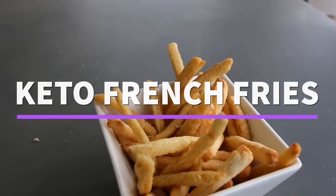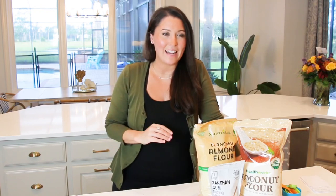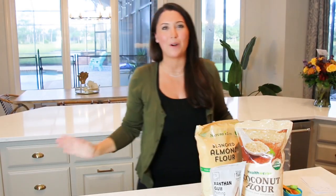Hey guys, today we are going to be making a recipe that I think you guys are absolutely going to love. I was blown away when I actually tried these — they legitimately taste like potato french fries. Not even a joke, not even pretend cauliflower fries or zucchini fries. Legitimate potato french fries. The best part about this recipe is that it's only two ingredients.